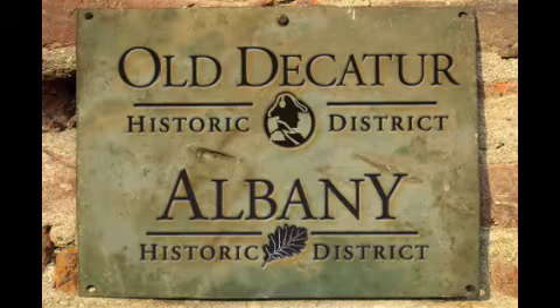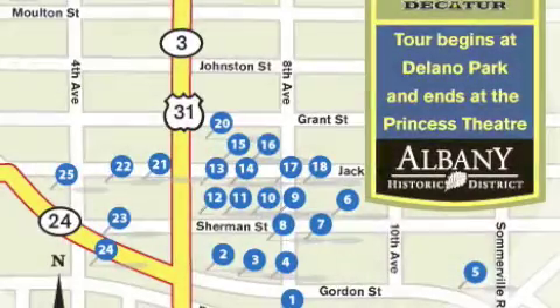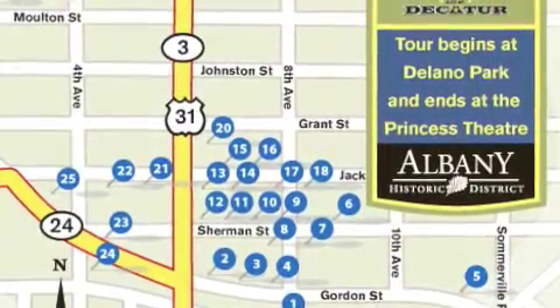There are two tour options: Albany and Old Decatur. For this tour of Albany, we recommend you drive because the neighborhood is divided by a major thoroughfare and has wide streets with more traffic.